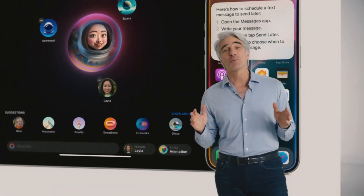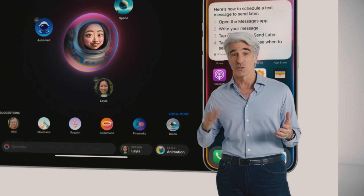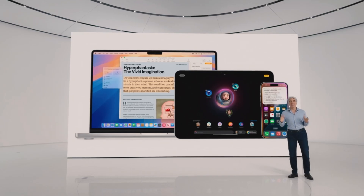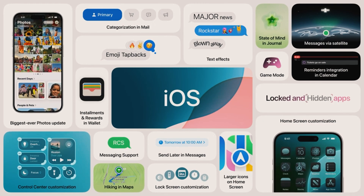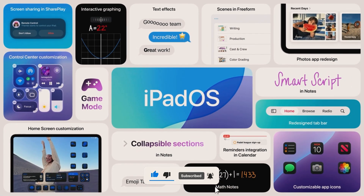That's a wrap on the highlights from Apple's WWDC 2024. With groundbreaking updates across all platforms, Apple continues to push the boundaries of technology and innovation. These updates promise to enhance the way we interact with our devices, making our lives easier, more connected, and more personalized. Don't miss out on any future updates — make sure to subscribe and stay tuned for more exciting tech news and reviews.